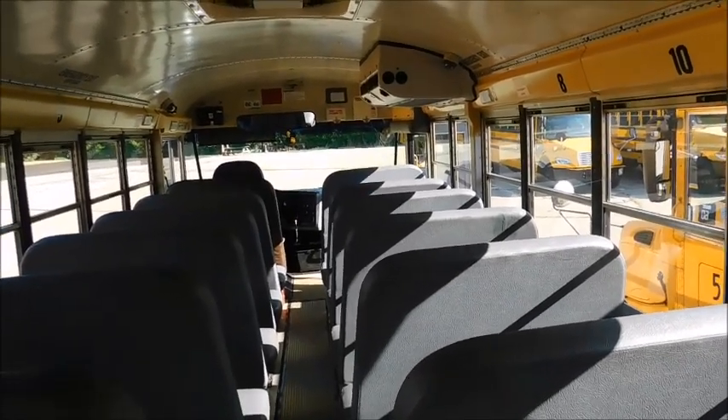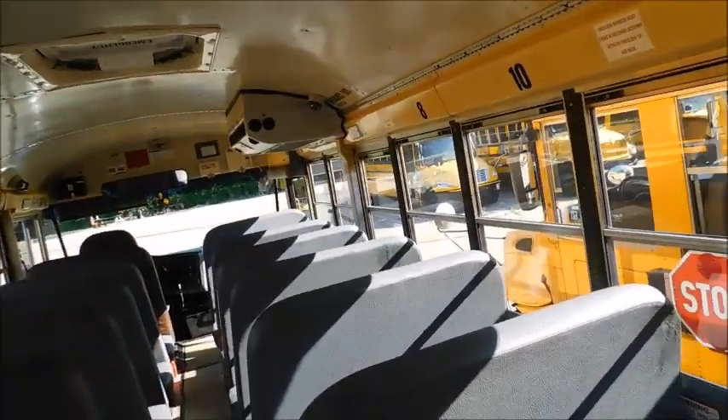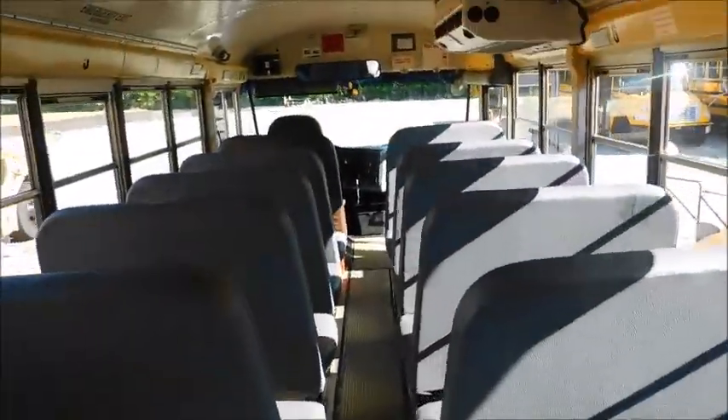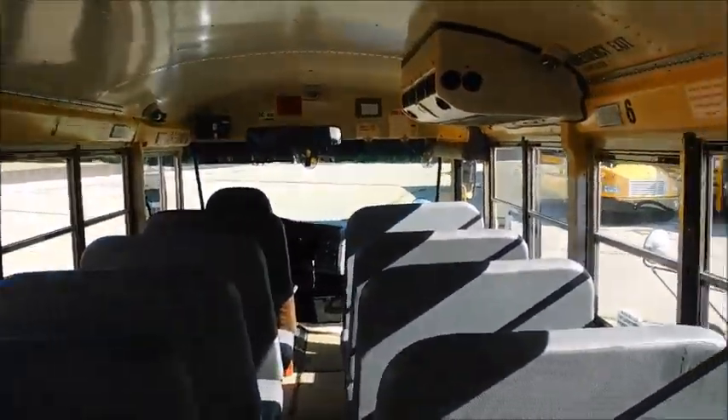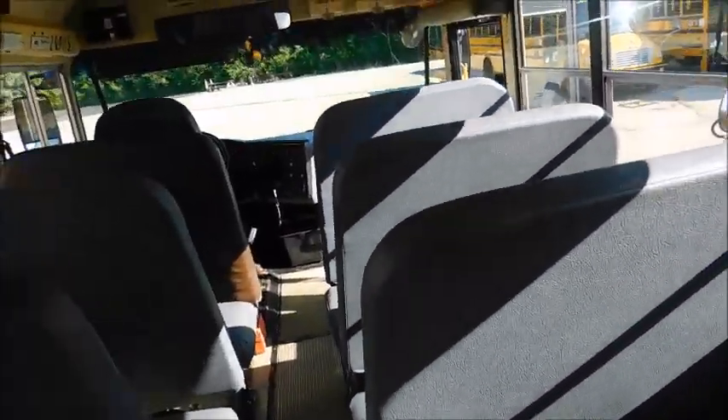I got interrupted by a phone call, so I'm picking the video back up. Basically what I was saying just a minute ago was it's identical to 50 — it's an 05, different engine, it's one window longer, but pretty much you can tell this is a Laidlaw-ordered bus. If this bus had changeable signs, there would be no doubting that this bus was ordered by Laidlaw Transit.